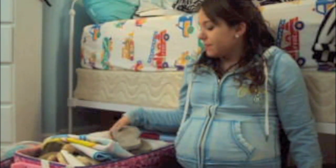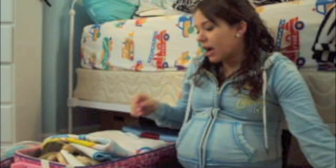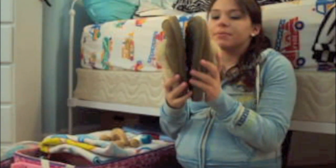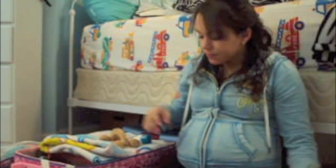I have his toothbrush and toothpaste packed in here. To start off, I have some flip-flops for in the shower, and some slippers with hard bottoms to walk around the hospital in.